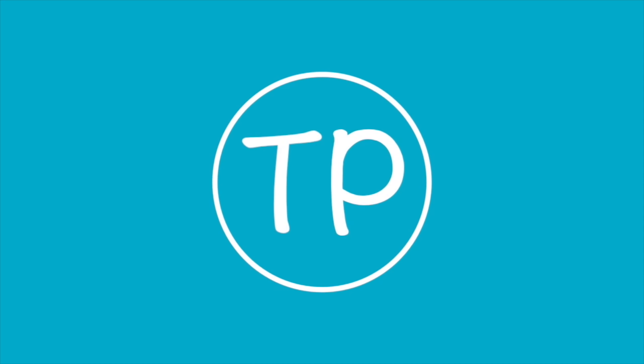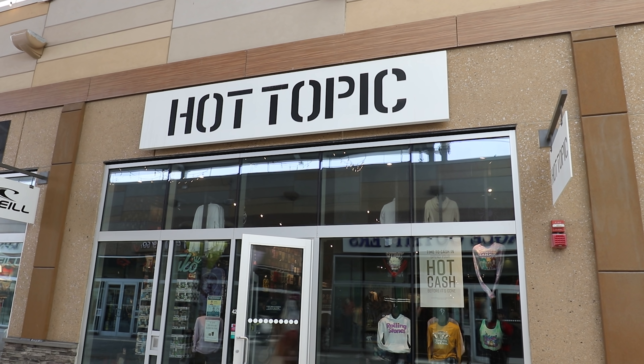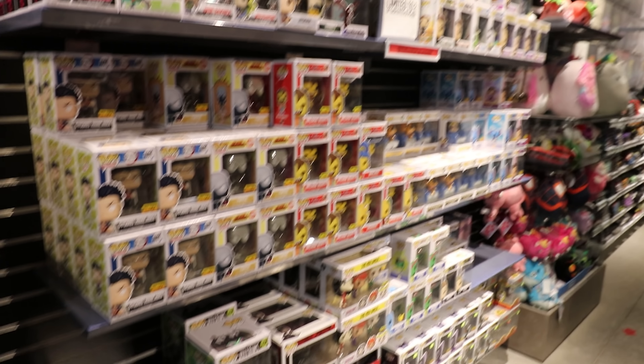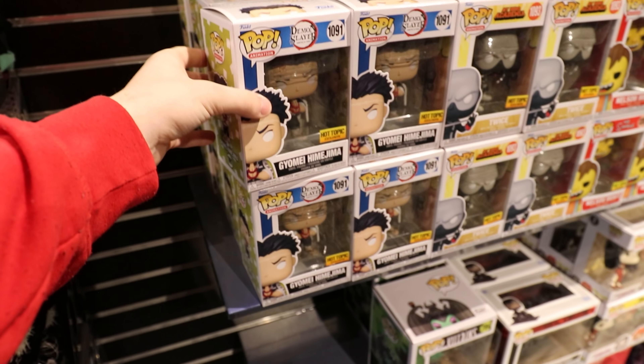Hi guys, Top Pops here, and today we are over at the Outlet Mall because it is the first day for Hot Cash. Which means I'm going to be able to go over to Hot Topic and use this right here for $15 off of $30 on any Funko Pops that I want. Which is really exciting because I saw on my Hot Topic's Instagram they got in a bunch of really great stuff. So fingers crossed they still have it, and let's get started.